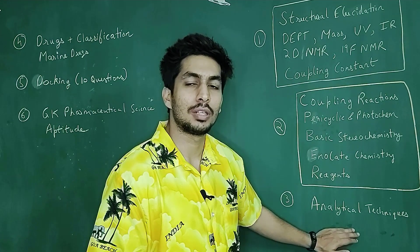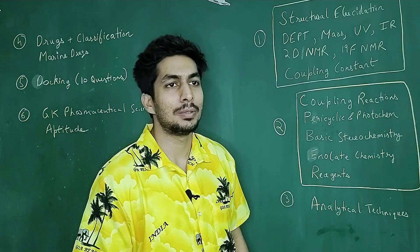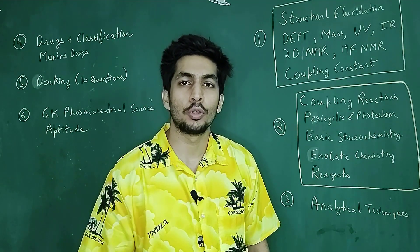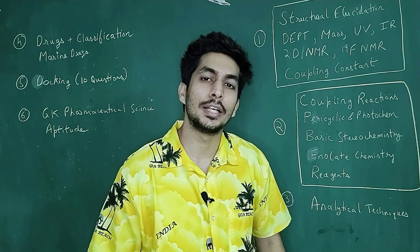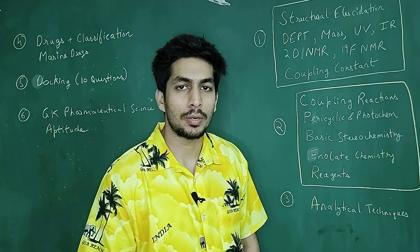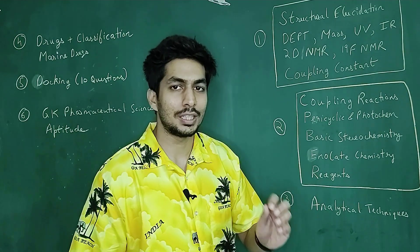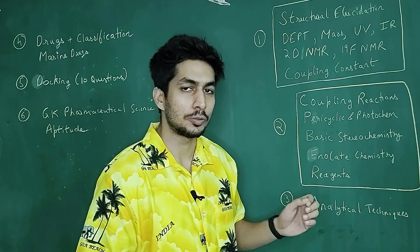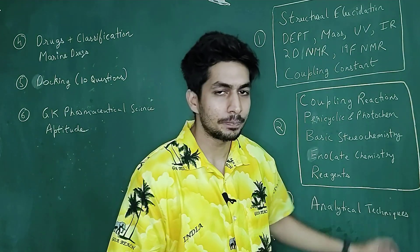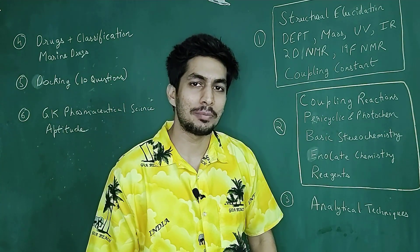In analytical techniques, mostly the questions will be on chromatography. The questions might be: if you have a pharmaceutical compound and you need to isolate the impurities, which technique will you use — HPLC? You should know about gas chromatography and mostly all chromatographic techniques. Gas chromatography and HPLC are something you should definitely know. These are the kinds of questions from analytical techniques — the major chemistry portion of the examination.